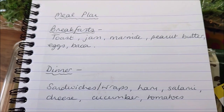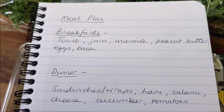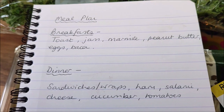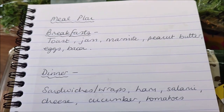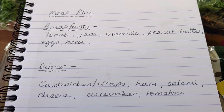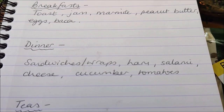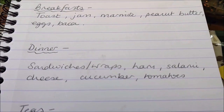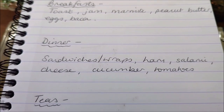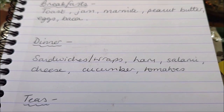So here's our meal plan for this coming week. I don't know if you need to see breakfasts because they're always the same. For breakfasts we'll have a choice of toppings on toast — jam, marmite, peanut butter, eggs, bacon. For lunch we always have a selection of sandwich fillings. I am a bit of a predictable toast for breakfast, sandwich for lunch person, but that's what I always want.